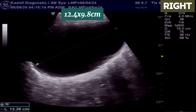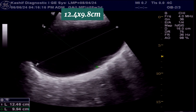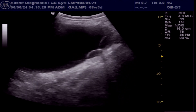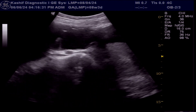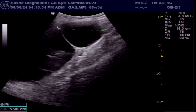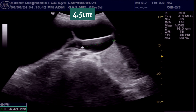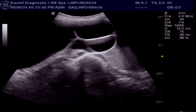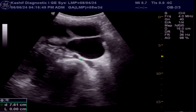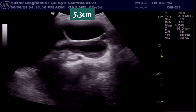On the right side there are also large ovarian cysts measuring 12.4 by 9.8 cm — also simple, thin-walled, and filled with clear fluid. There are also multiple additional cysts measuring 5.9 cm, 4.5 cm, and 5.3 cm. These are all simple cysts.